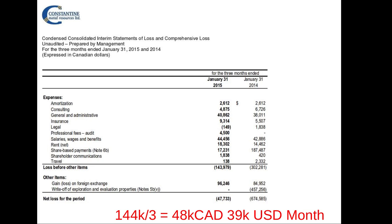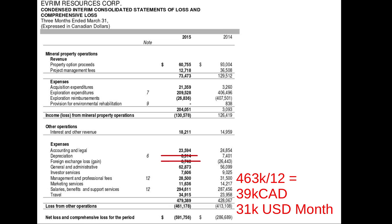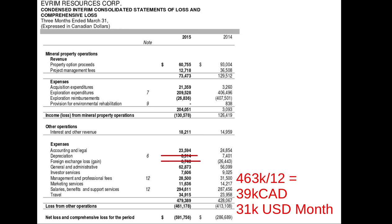Constantine Metal has a deal with a Japanese company to put up virtually all the money to test a polymetallic deposit in British Columbia, spending about $39,000 a month. Evrim Resources, mostly in Mexico with one or two prospects in Arizona, is using other companies' money — like ArcelorMittal out of India as one of their main partners — to test their projects, spending $31,000 a month. Canisil Resources, mostly in Mexico, has partners like MAG Silver spending money looking for silver on one prospect, with other prospects being joint ventured off, spending $29,000 a month.